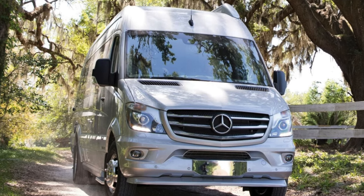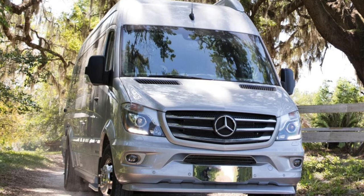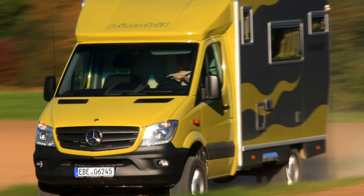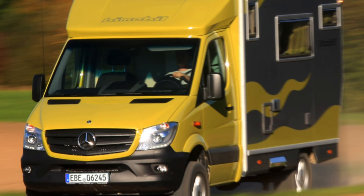In the model range of Mercedes there are different cars, from a tiny Smart to a main hauler. Today we will consider a Sprinter — and not the easiest one, but with the prefix Classic, that is, the Russian assembly.